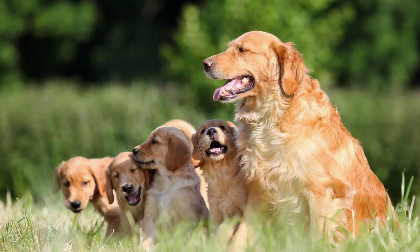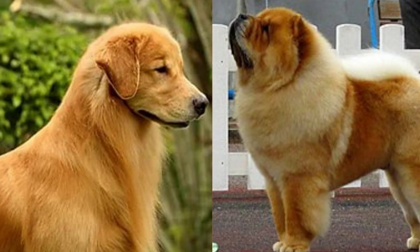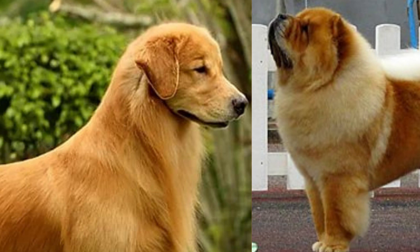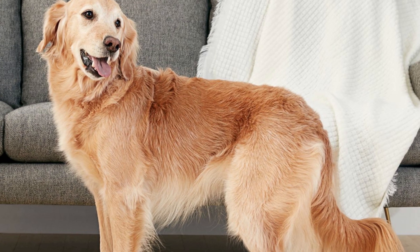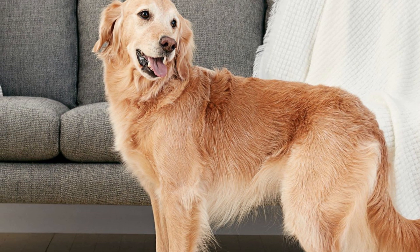But it's not just about looks — the golden retriever chow mix has a personality that'll steal your heart. They are known to be loyal, affectionate, and incredibly intelligent. These dogs are great for families with kids, as they are patient and gentle. Plus, their smarts mean they're quick learners, so you'll have no trouble training them.